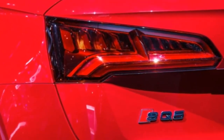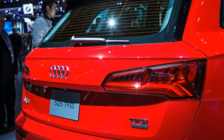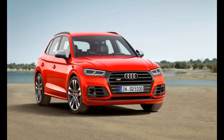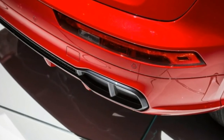The 2018 SQ5 has plenty of tech features to aid drivers. Among them are adaptive cruise control with traffic jam assist for speeds under 40 mph, lane keeping assist, rear cross-traffic alert, parking assist, and pedestrian detection with automated emergency braking.